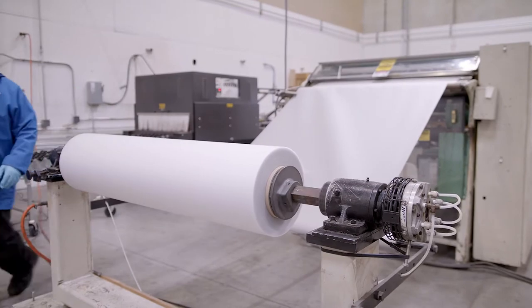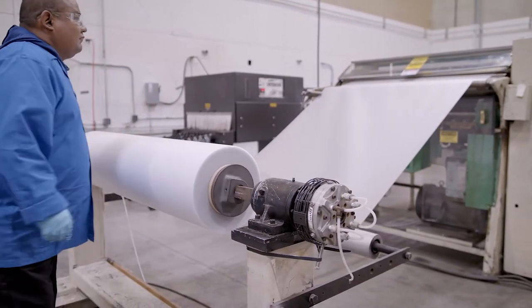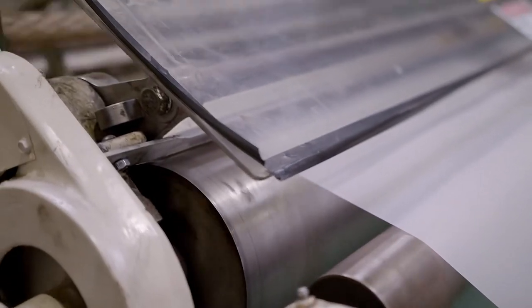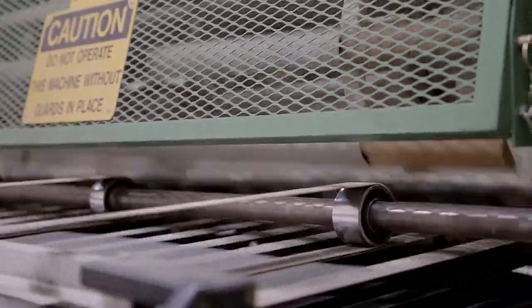Maybe custom sheets make more sense in your application? No problem. With roll-to-sheet converting equipment and a wide variety of press-ready sheets for immediate shipment, Professional Plastics can produce custom sheets optimized for your specific project.